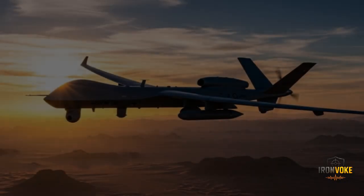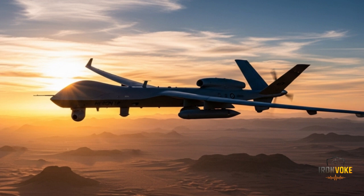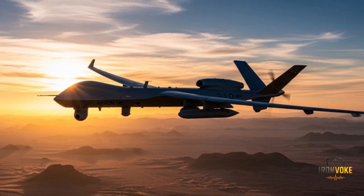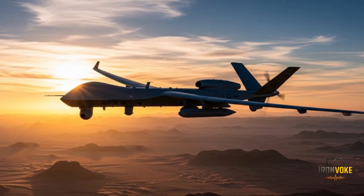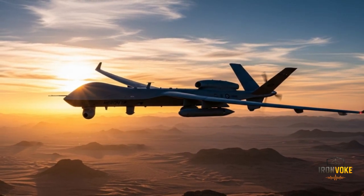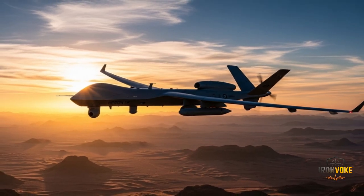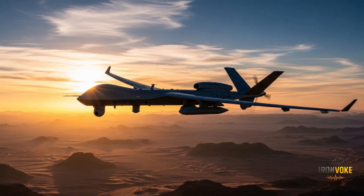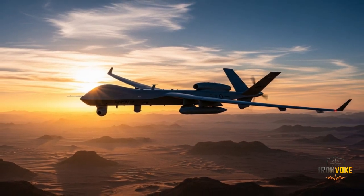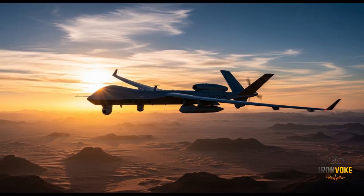Developed by Israel Aerospace Industries, the Heron TP is designed to provide long-endurance surveillance, intelligence gathering, and even strike capabilities over hostile territories. Unlike smaller drones, the Heron TP is in a league of its own due to its enormous wingspan, heavy payload capacity, and advanced technology — making it almost comparable in size to a small manned aircraft.